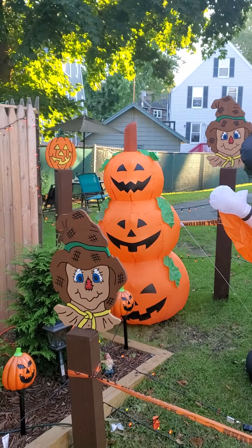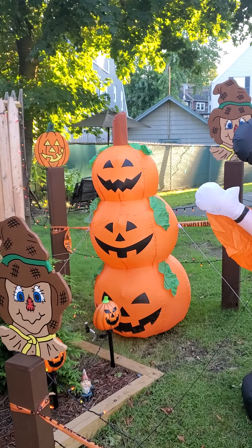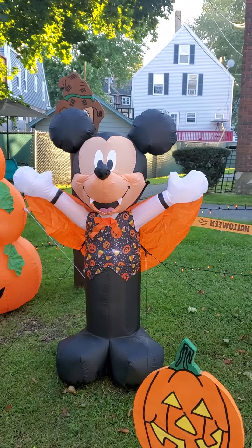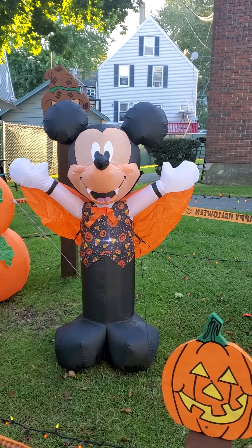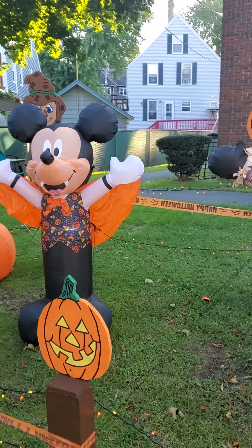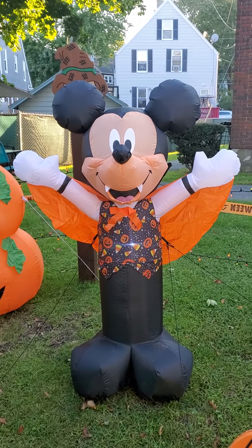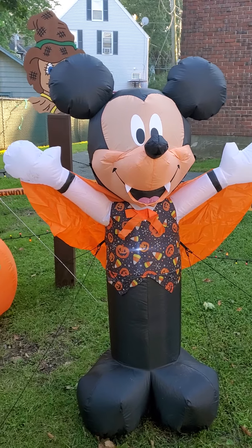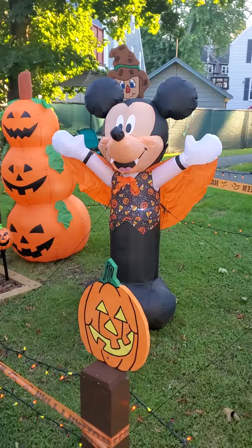Here we are. We got the pumpkins that I had last year — I had two of those, and I got both of them out on this side. Mickey's new — this is one of my new ones. I got him at Walmart.